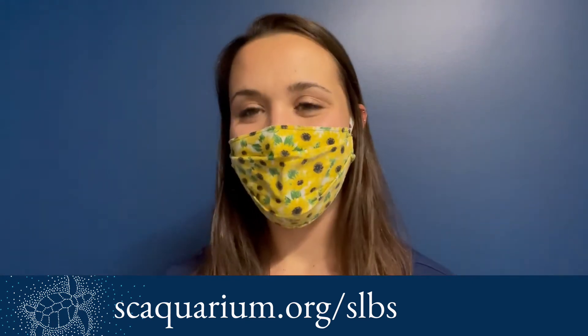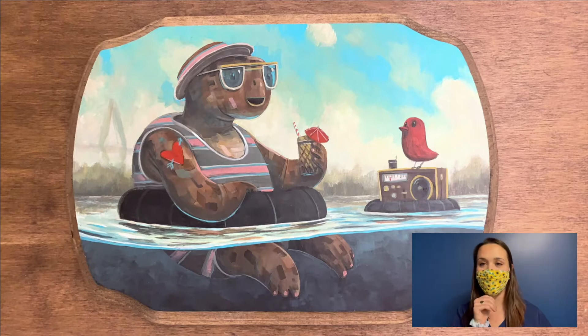You can check that out at scaquarium.org/SLBS if you want to look at some of the auction items that I might show you today or any of the others we have on there. We are going to do a cool program today called Animal Art, where we have one of our ambassador animals walking across canvases with paint to create a really pretty, totally unique piece of art. We also have a really awesome piece from Nathan Durfee, a local Charleston artist, that you can check out online.